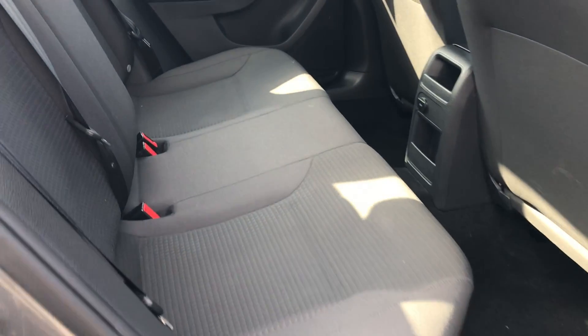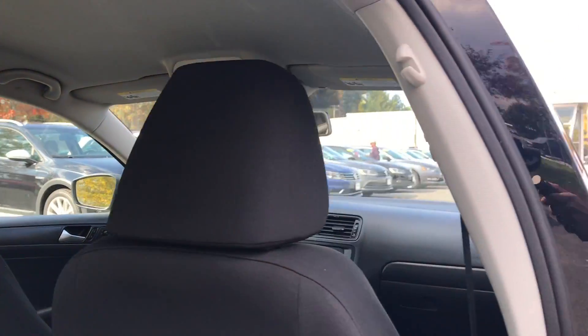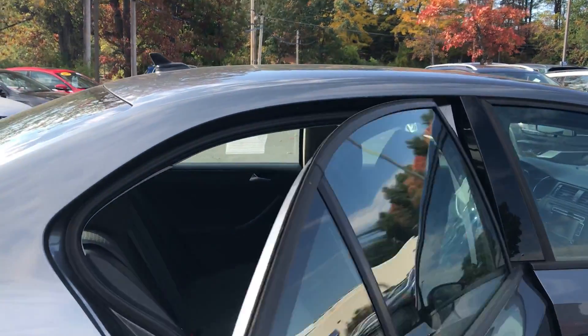Plenty of space on the inside. Like all the Jettas, three shoulder belts in the back. Nice new design.